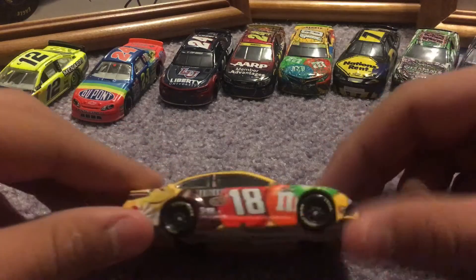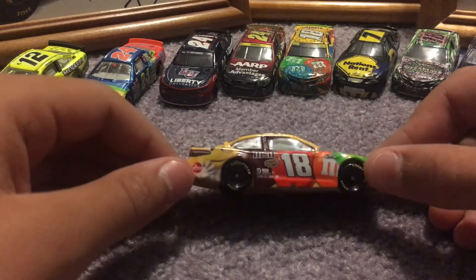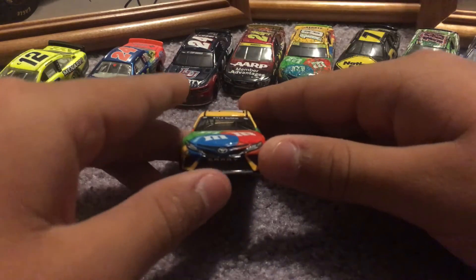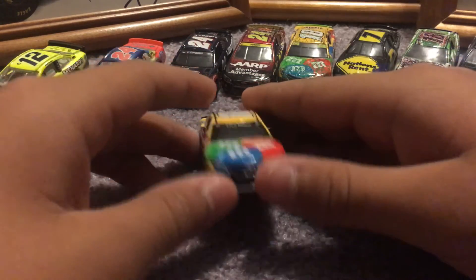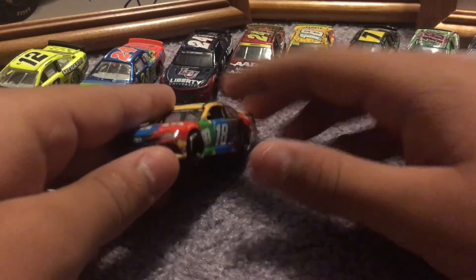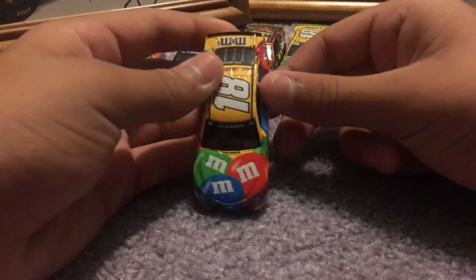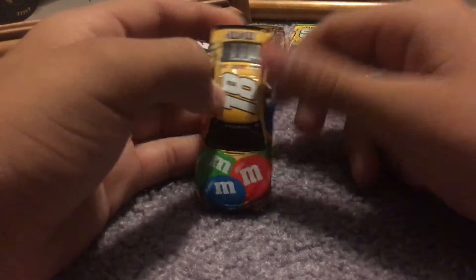Going to the right side of the race car — nothing too terribly interesting, same as the left. We go to the front of this mean-looking Toyota Camry. You obviously got your Toyota Camry logo right there — the Camry logo looks a little bit skewed. You have your 18 over here, JGR logo down here, 30th anniversary, and you have your M&Ms logo on the hood of the race car.